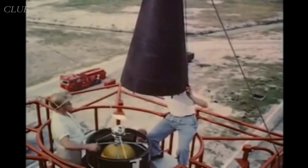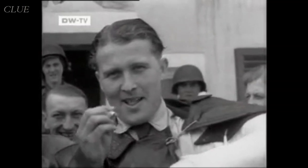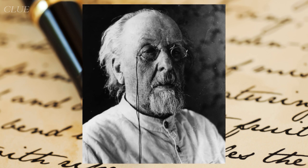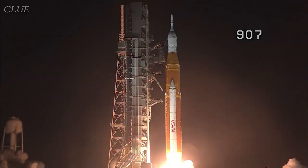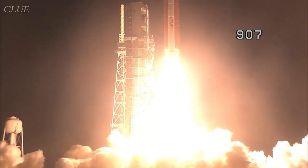The history of rockets is the history of humankind — the history of willpower and hard work. We, the humans, turned simple gunpowder devices into complex, two-million-piece technology miracles and used them to explore the unknown beyond Earth.